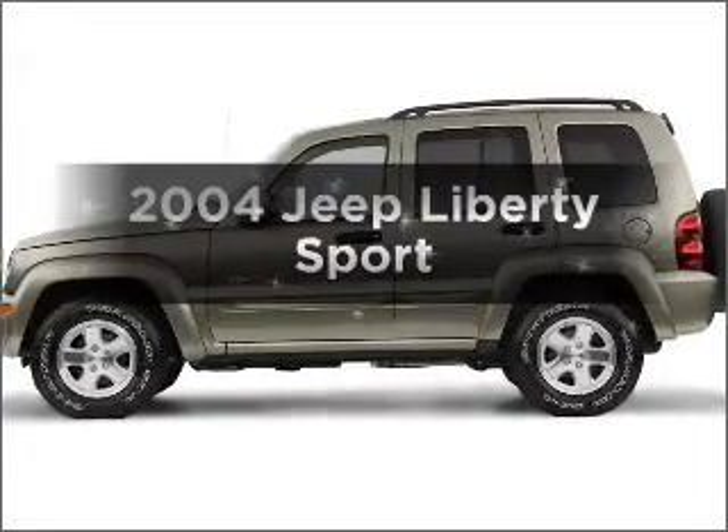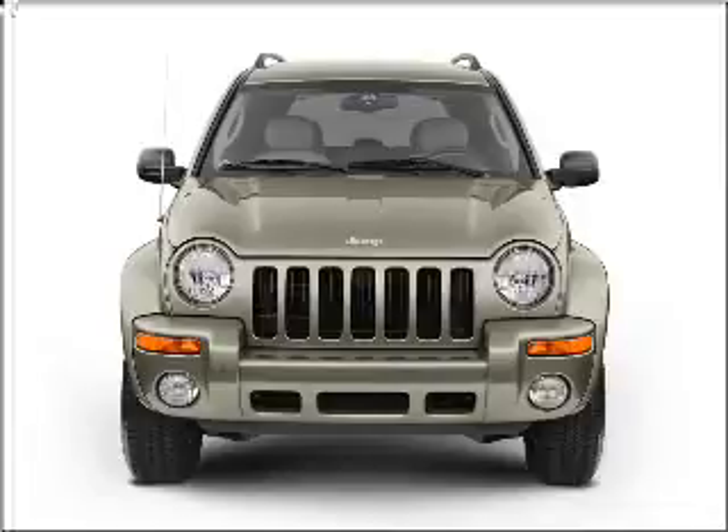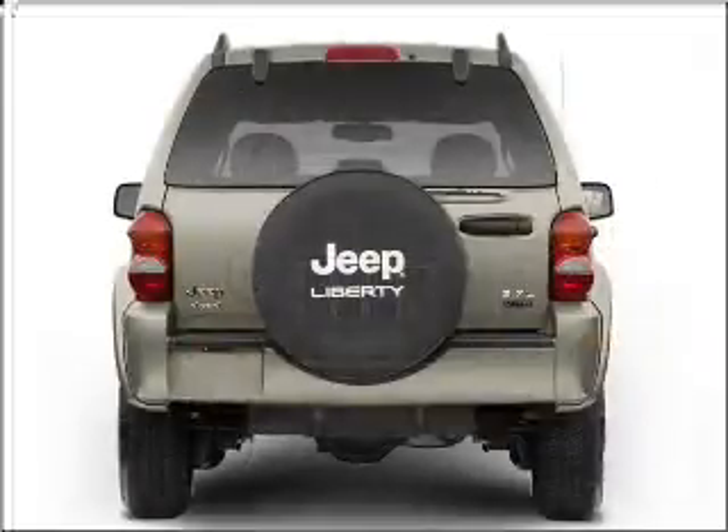Presenting the 2004 Jeep Liberty. Travel the roads in style and comfort in this great vehicle with a reliable 6-cylinder engine connected to a smooth-shifting transmission.